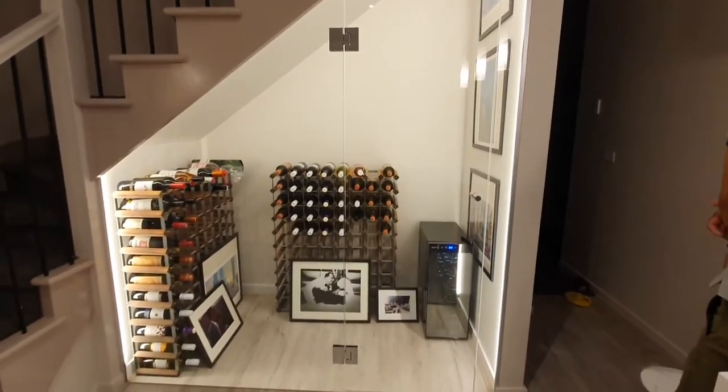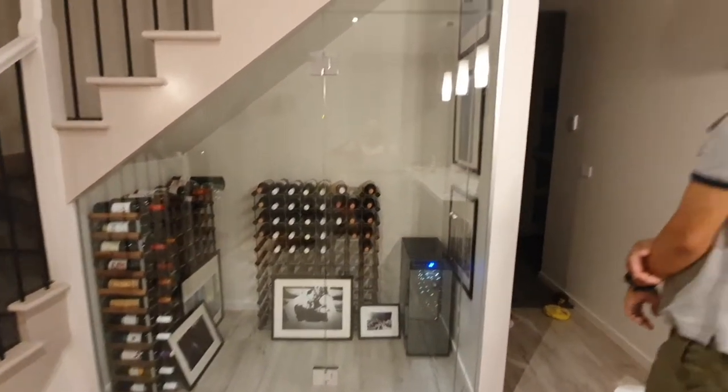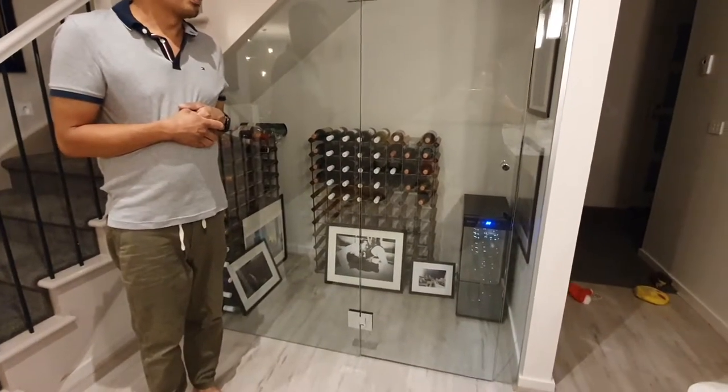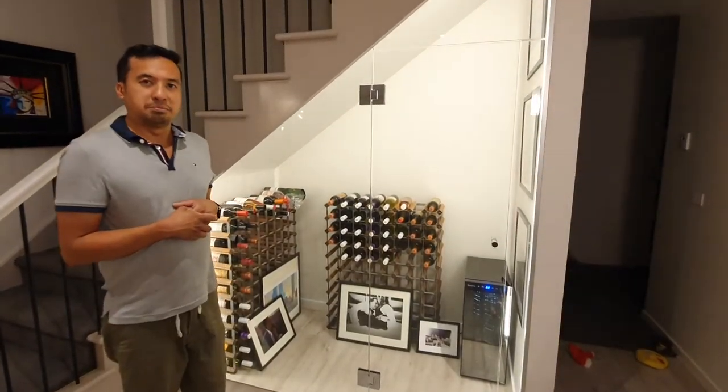Turn off wine cellar. Sure — turn off wine cellar. Just like that? And then to turn it on: Turn on wine cellar. Got it. Turning wine cellar on. Man!